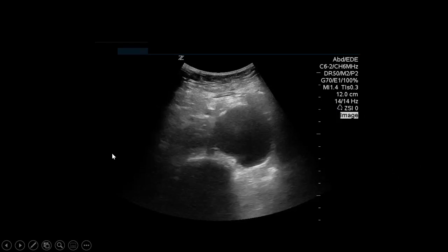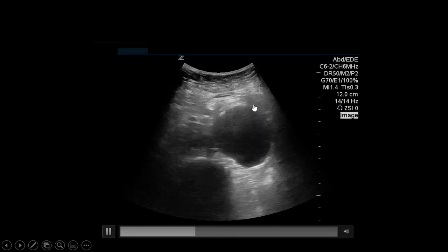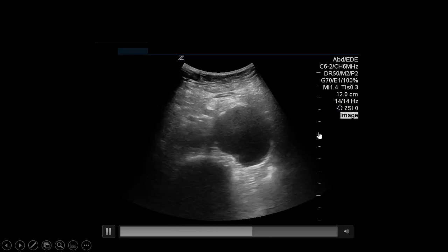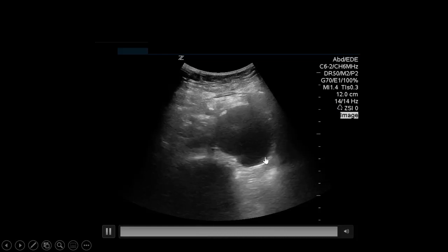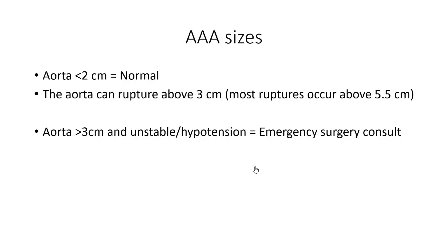This is what an aneurysm looks like — using the eyeball method you can count one, two, three, four, five centimeters: a five centimeter aortic aneurysm, quite large. In terms of sizes: less than two centimeters is normal, but the aorta can rupture above three centimeters. Most ruptures don't occur until above 5.5 centimeters. However, anytime you have an aorta greater than three centimeters and your patient is unstable or hypotensive and you think it's from a ruptured AAA, that's an emergency surgery consult — call your vascular surgeon and notify them.